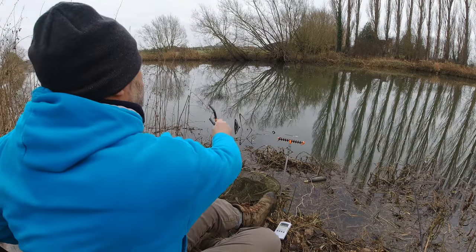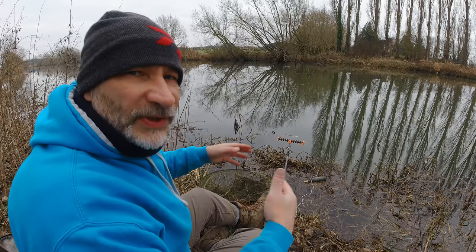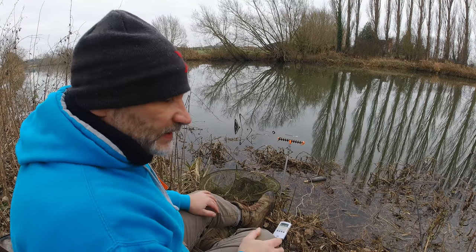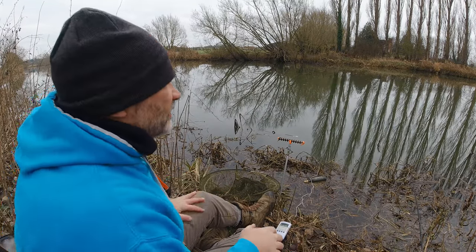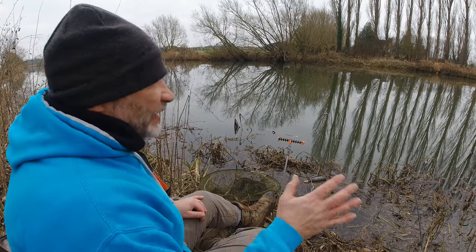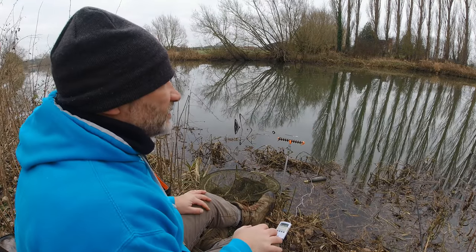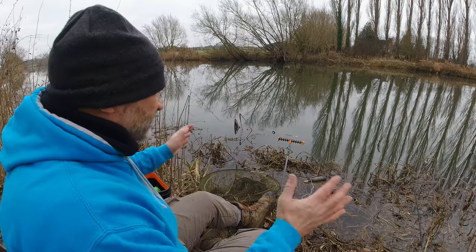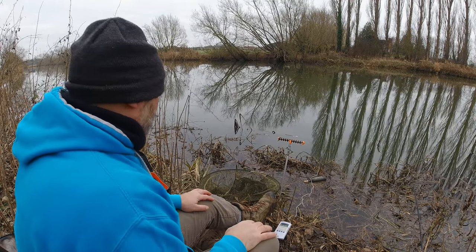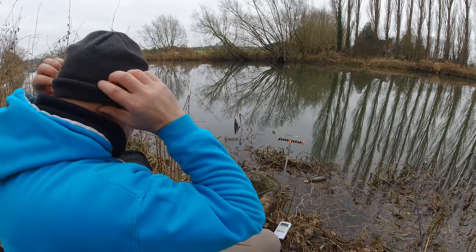I do like using a float for this because you don't need all the gubbins — no bank sticks, no alarms, no bobbins. You just chuck it down and put it next to you. If I am being a total idiot and don't notice it go under, the bait runner will start clicking. It's a much easier solution when you're doing two disciplines and trying to keep gear to a minimum.